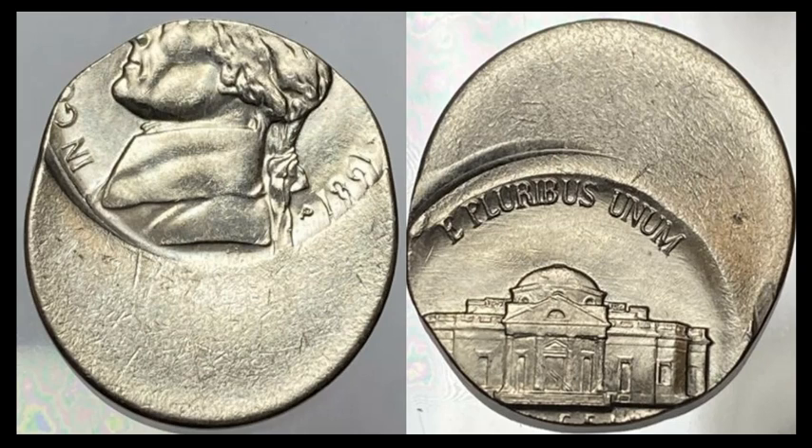Another one — I believe from the same seller as the 1999D — this is an 1987P Jefferson nickel off-center by about 50 percent, plus or minus five percent. Another solid coin and a much tougher date than it looks. Sold for $32.85 with 13 bids.